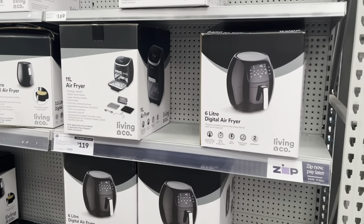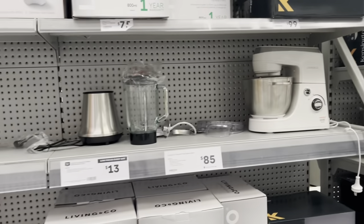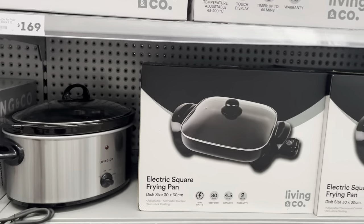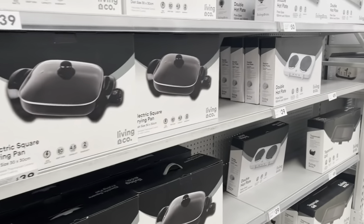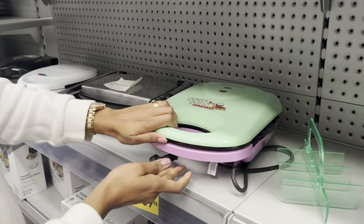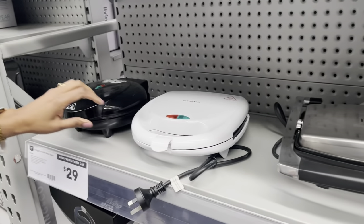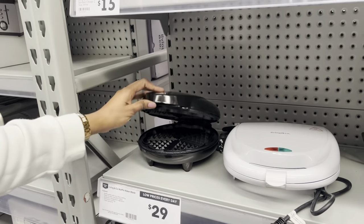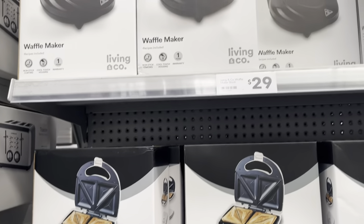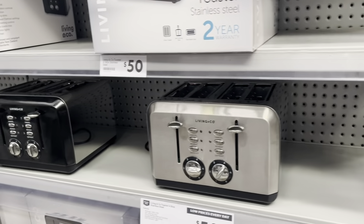At The Warehouse you'll also find a good variety of kitchen appliances. Their brand, Living & Co, has air fryers, multi cookers, slow cookers, sauté pans, and different options. There were cute muffin makers, a sandwich press, and a waffle maker — lots of different options. If you're a new migrant and don't want to spend a lot of money to start off, come to The Warehouse as everybody gets a bargain here.